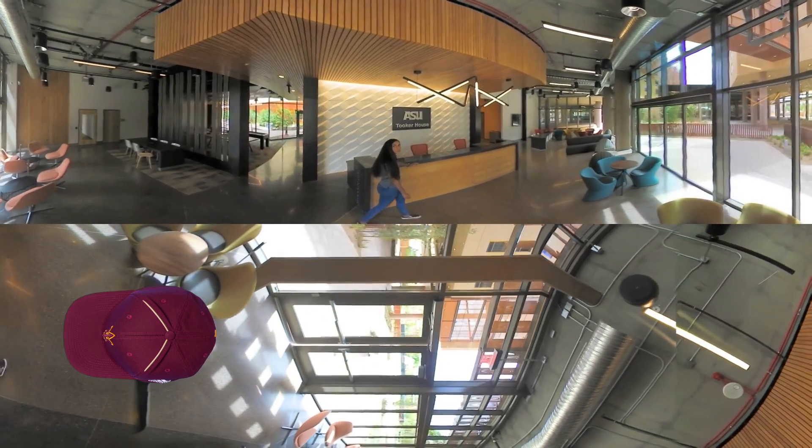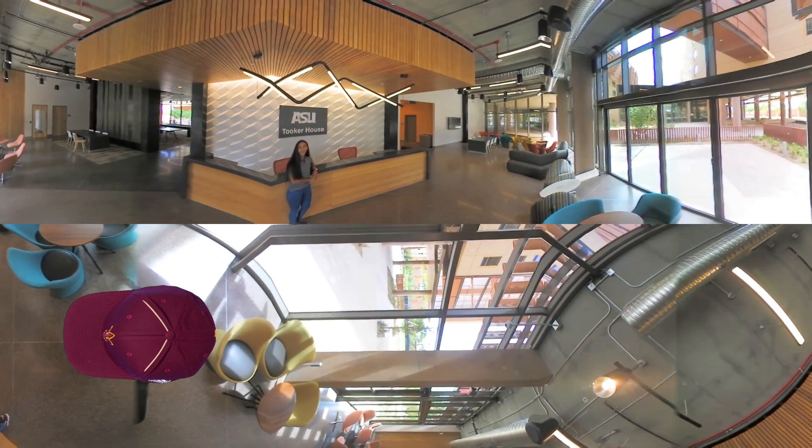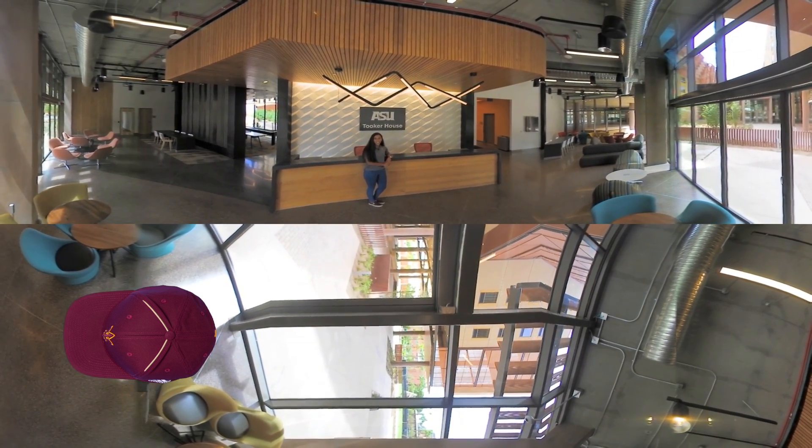Hi, welcome to Tooker House. My name is Juliana and I'm here to take you on a 360-degree tour of our newest living learning community at Arizona State University.